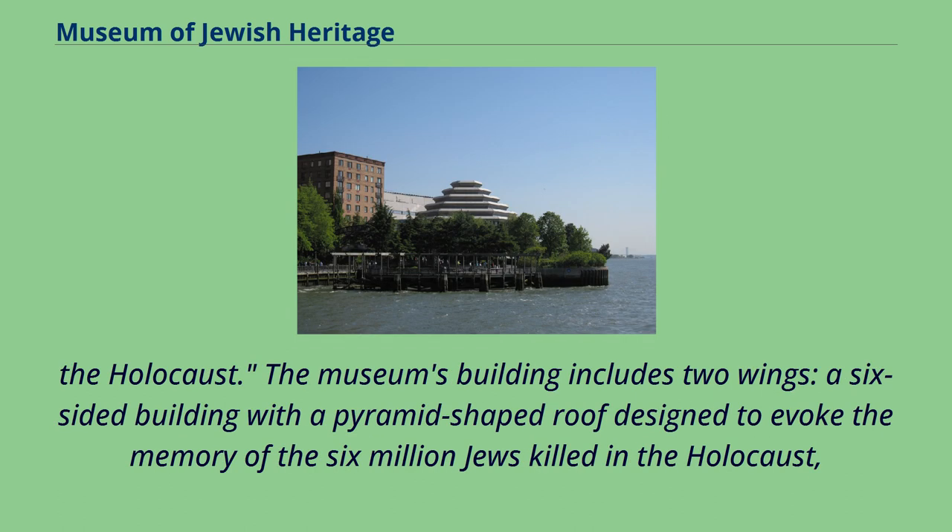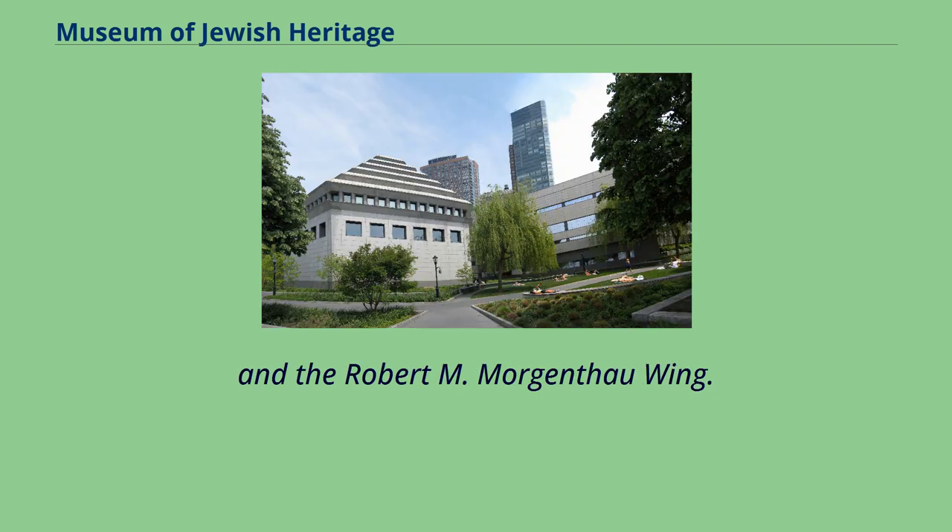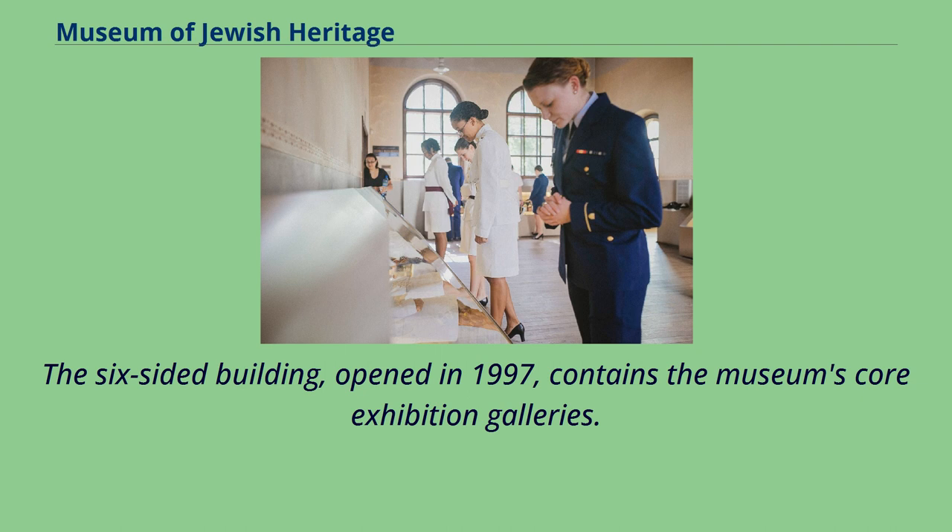The museum's building includes two wings: a six-sided building with a pyramid-shaped roof, designed to evoke the memory of the 6 million Jews killed in the Holocaust, and the Robert M. Morgenthau Wing. The six-sided building, opened in 1997, contains the museum's core exhibition galleries.